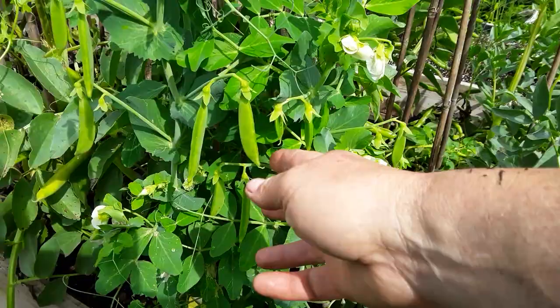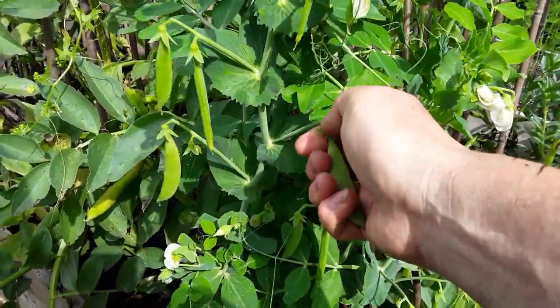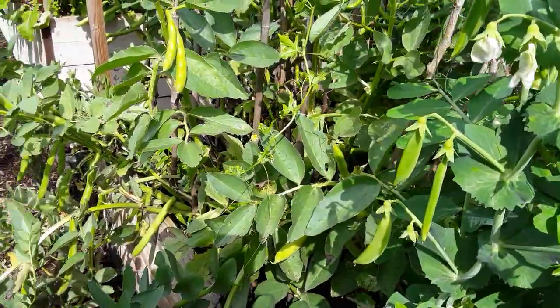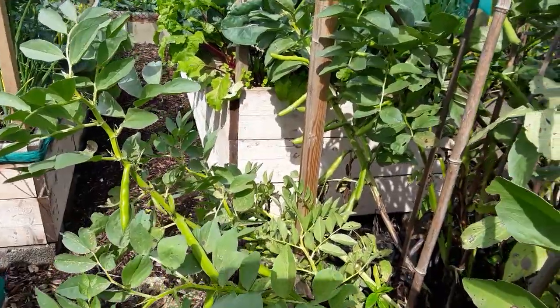The sugar prince peas - not sure whether these are supposed to be the sugar snap type where you just eat the pods, but let's give them a try. Oh, they're nice. Very nice.